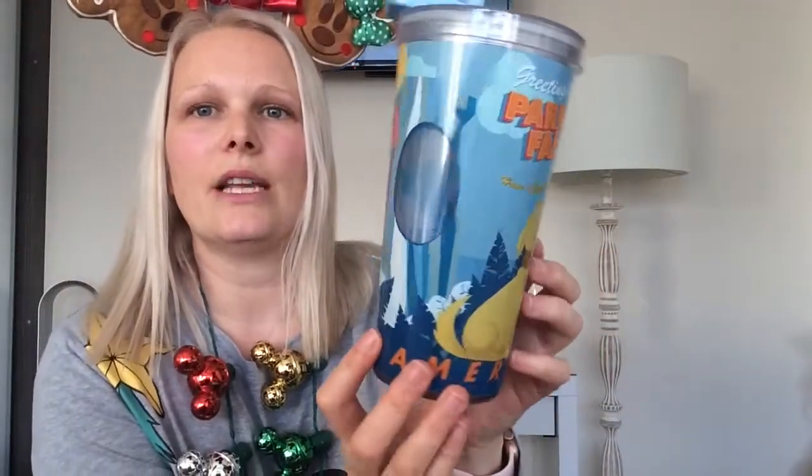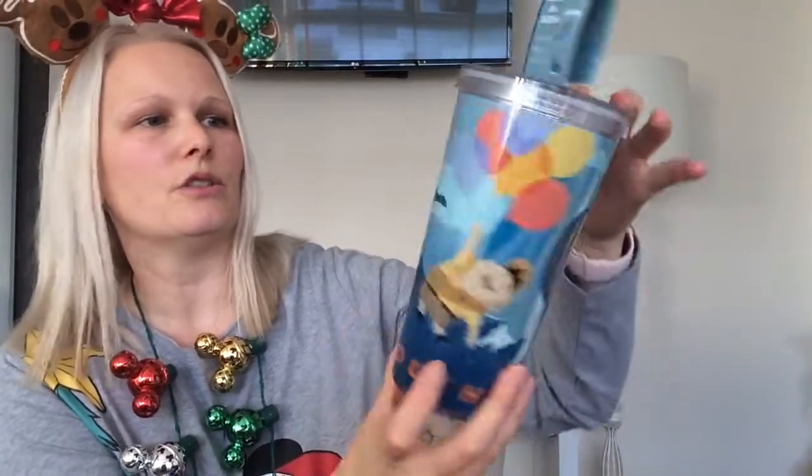Next I got this UP tumbler — South America on the bottom, 'Greetings from Paradise Falls, home is where the adventure is.' I love that it's got Doug, Kevin, and Russell on there with balloons. It's just beautiful and it has a 3D effect when the water is in there — just a beautiful mug.